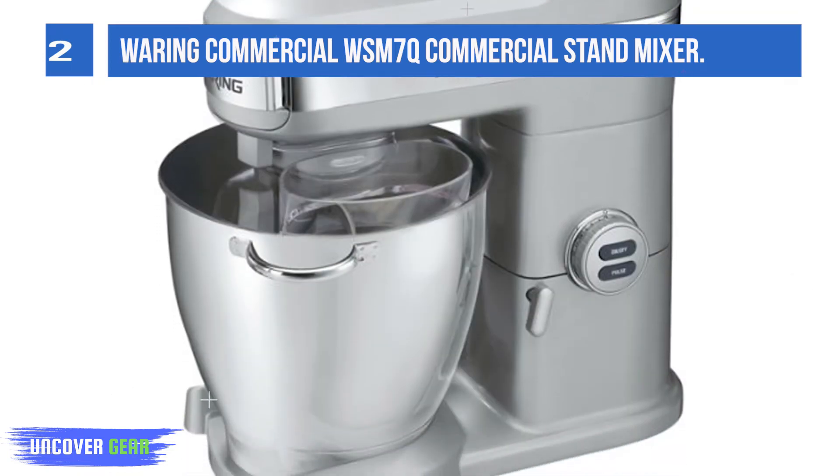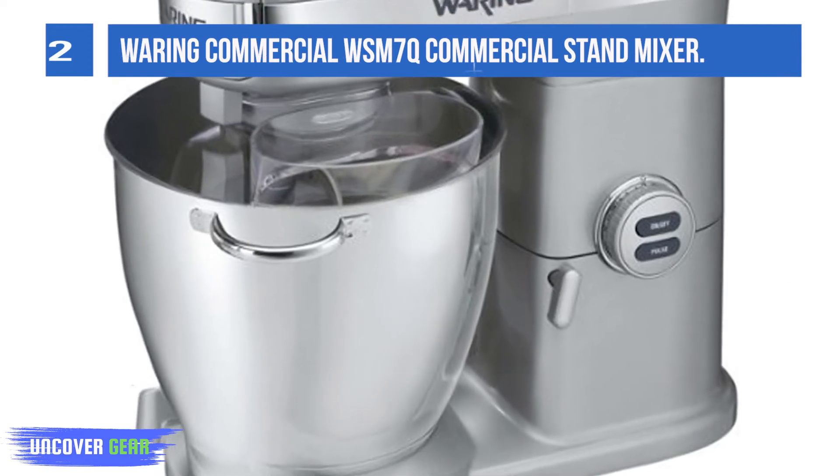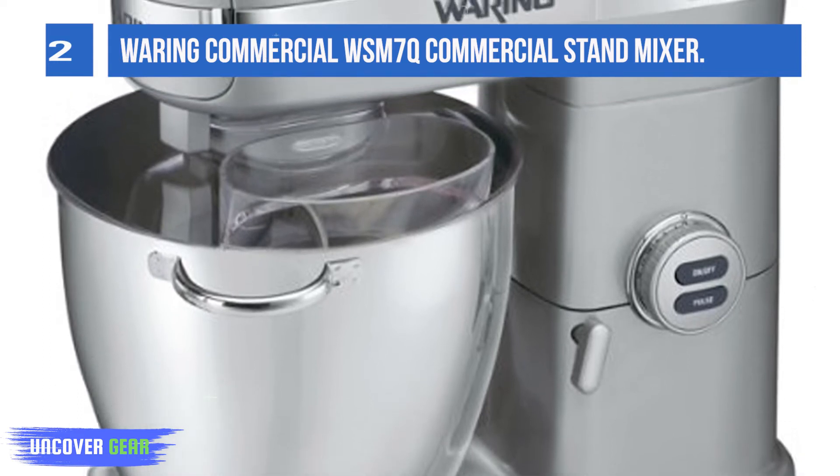Tilt-back head is included for easy removal of attachments and cleaning. Features a large 7-quart stainless steel bowl with carrying handles and heavy-duty die-cast housing.